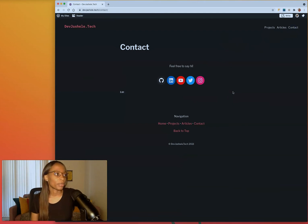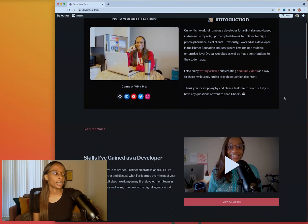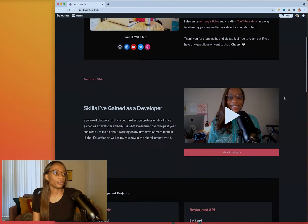I also have a simple contact page with my social media links. When I was ready to move on to a new role, this was the portfolio I got hired with. The feedback I got was that they read my blog and checked out my YouTube channel, and those were the things that made me stand out — which was pretty cool to know.